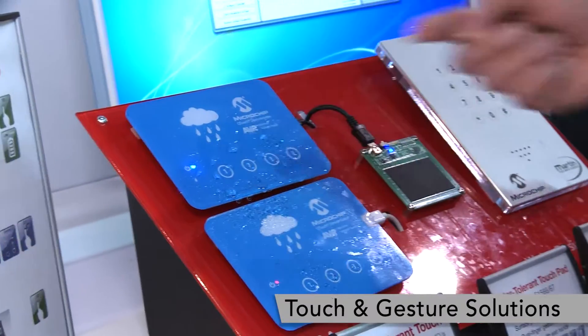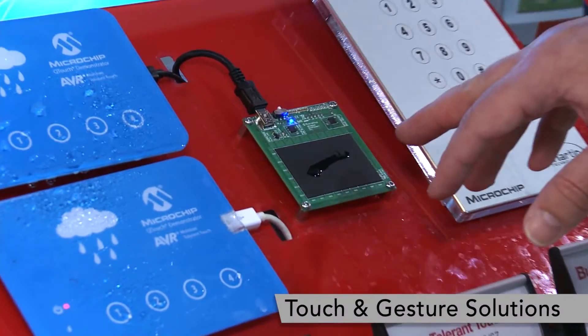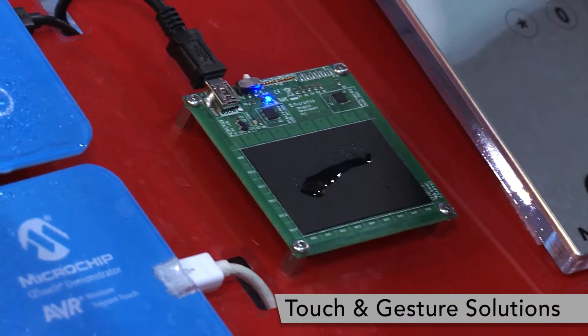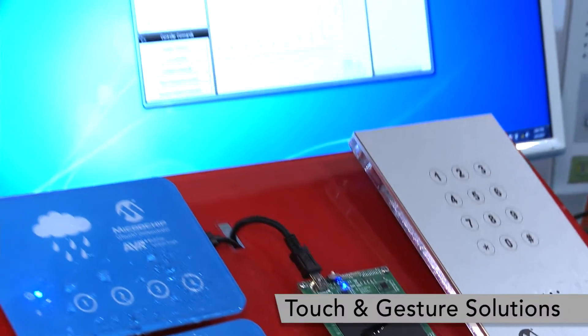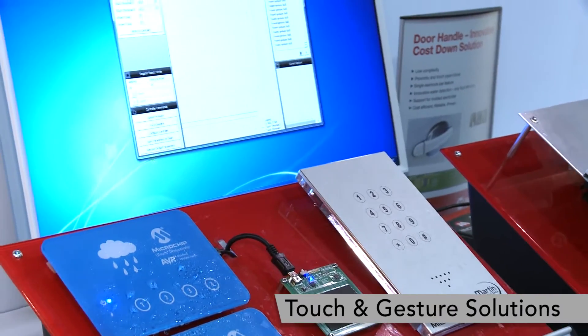We even extend this to touch pads. So if I bring my finger down to the touch pad, you can see clearly the residue water here. This is our data reading — everything is zero. So the water is basically invisible for our touch sensing, which really helps our customers realize outdoor touch products.